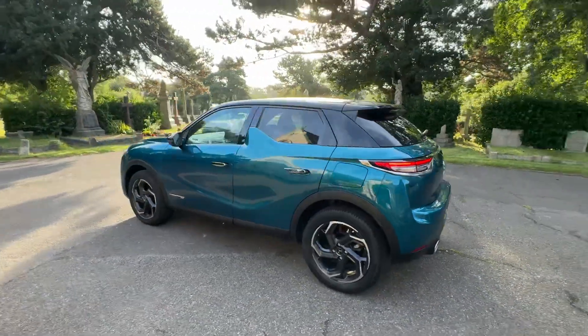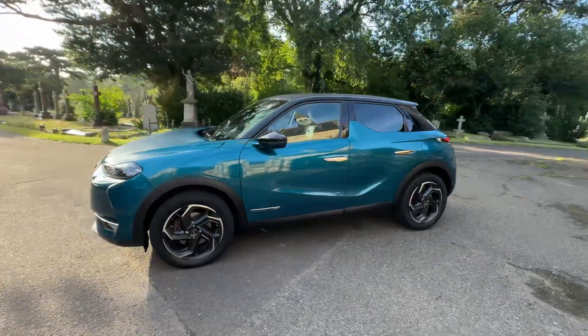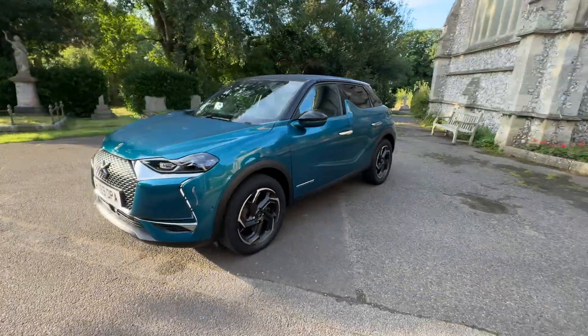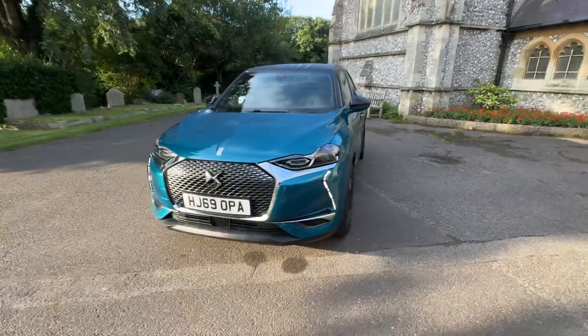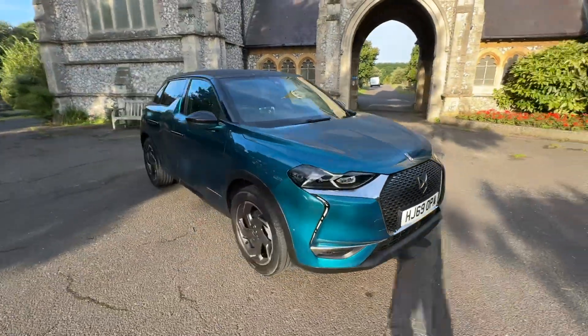It's a petrol 1.2 covering just over 24,000 miles and comes with full and up-to-date service history, having had three services, the last being done by us before the car leaves. It has a May 2025 MOT with the advisories already done.